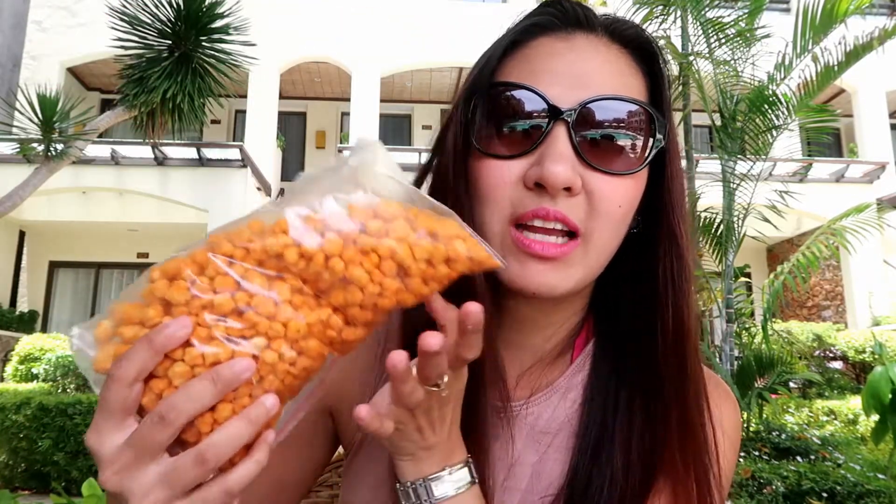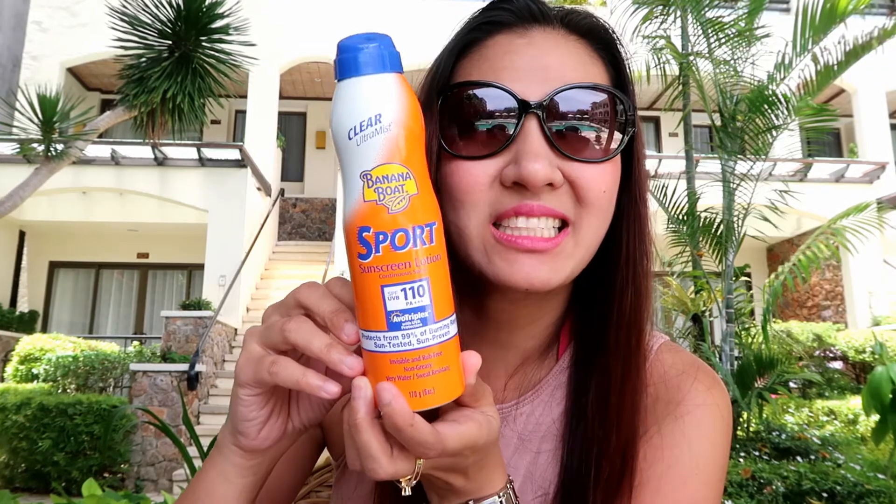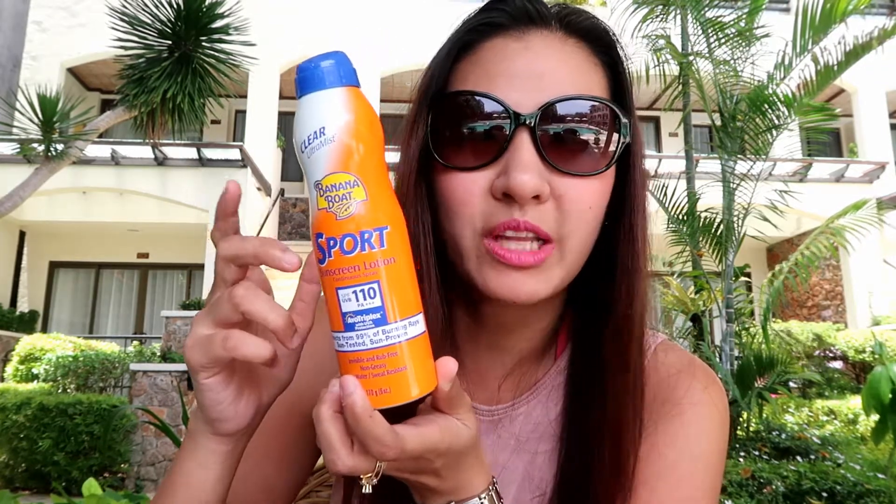I also bought this at the talipapa market. It's called Chicha Pop in cheese flavor — it's a corn snack in cheese flavor. I put it in a Ziploc bag. It's very addicting and I love it so much. Next one, for my body I'm using the Banana Boat Sports Sunscreen Lotion with SPF 100 to protect against the sun — this is the spray version.